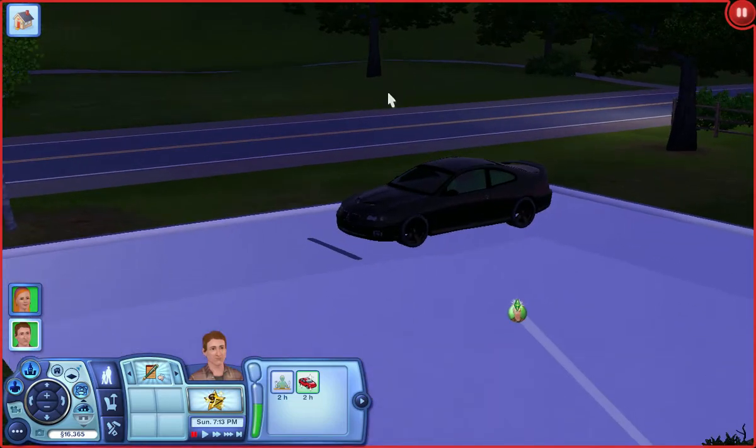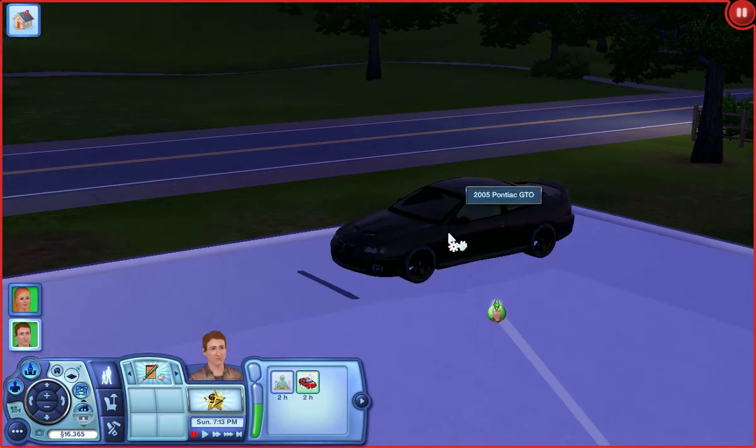Anyway, that was our Pontiac GTO — the star of the show today. I hope you've enjoyed this video. If you did, a rating is much appreciated. Have a nice day. Bye.